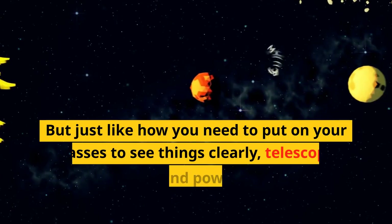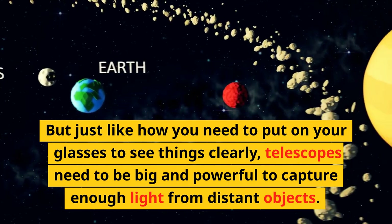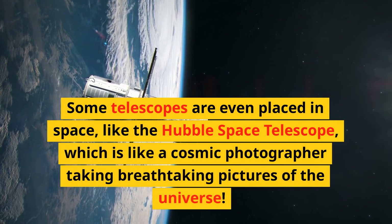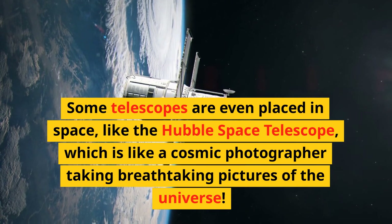But just like how you need to put on your glasses to see things clearly, telescopes need to be big and powerful to capture enough light from distant objects. Some telescopes are even placed in space, like the Hubble Space Telescope, which is like a cosmic photographer taking breathtaking pictures of the universe.